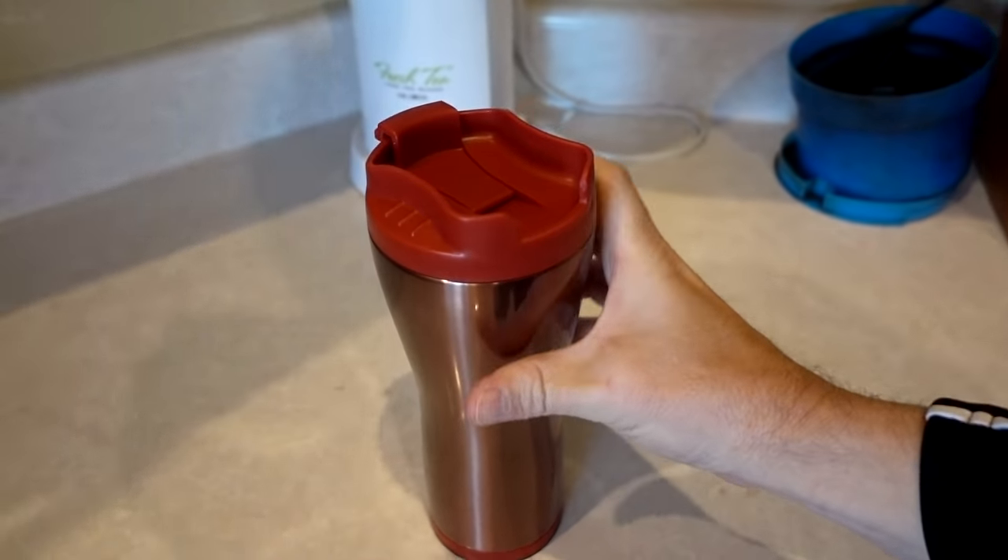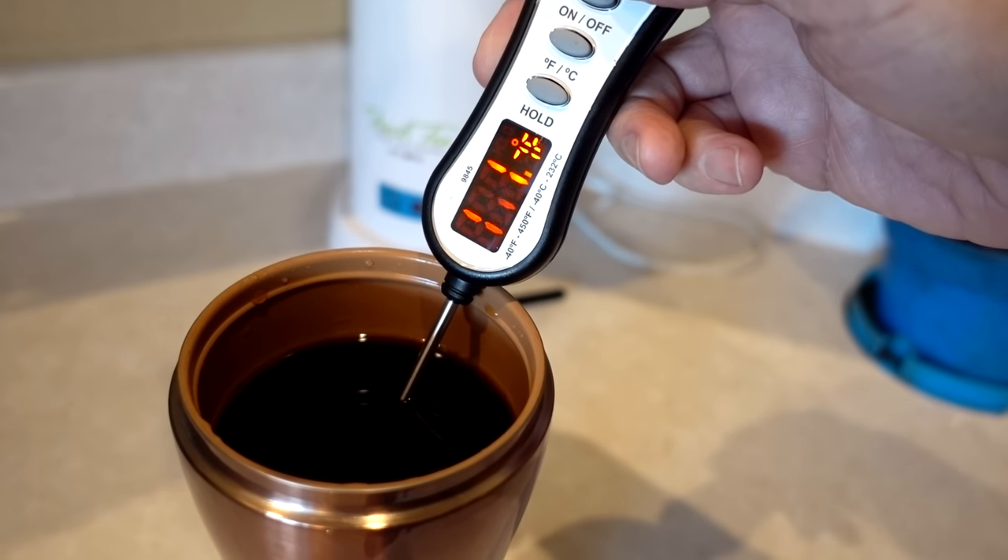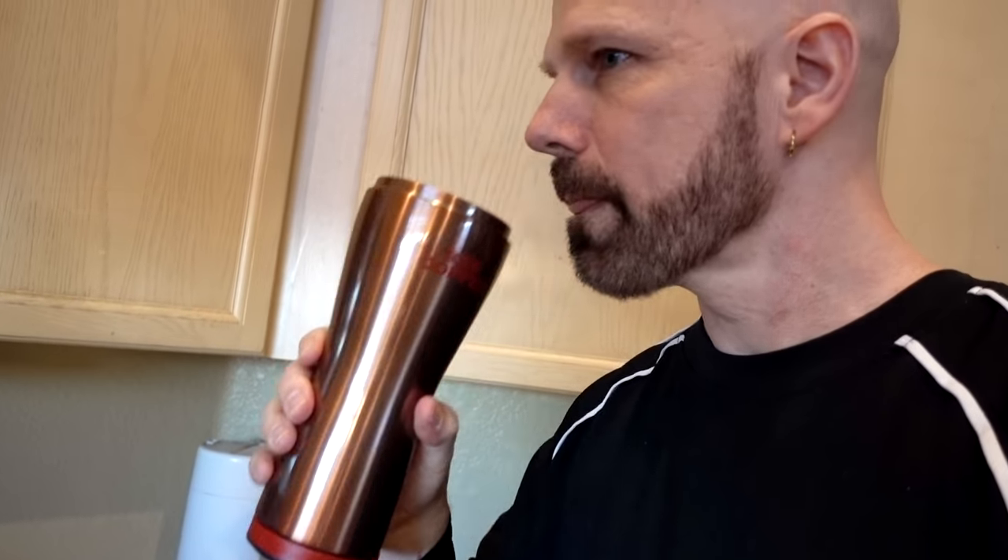It's been six hours. I've got my thermometer and we're going to see how much temperature change there's been. It started at 165°F and now we're at 111°F after six hours. I wouldn't say it's hot but it's still warm — if you're out in your car for six hours it's still going to be warm when you get back, not piping hot. It still tastes pretty fresh, so I give it pretty good marks for that.